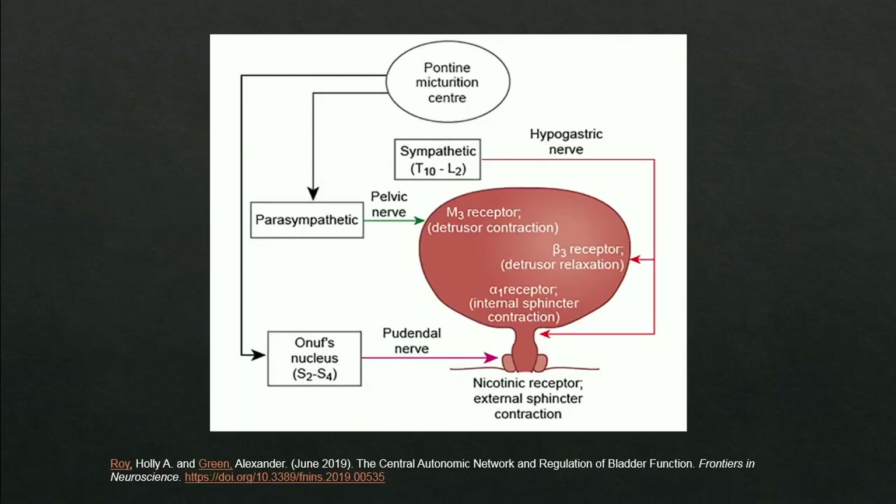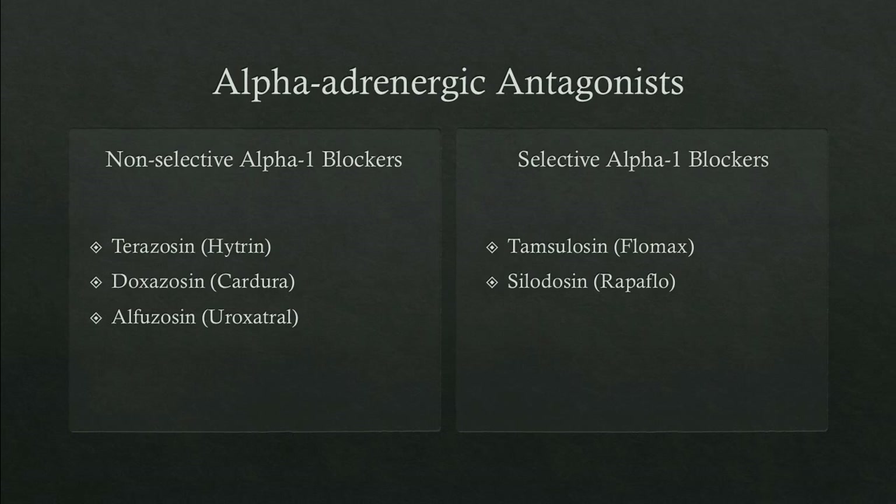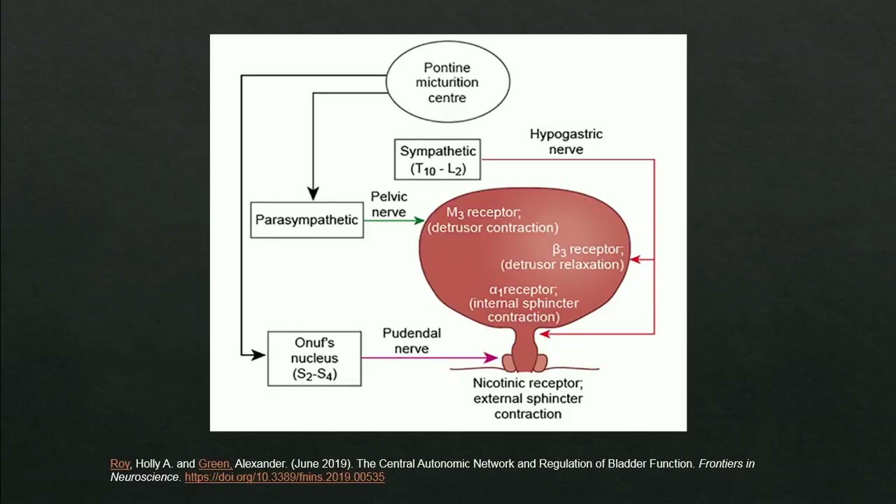Regarding medical management of LUTS associated with BPH, there are three key receptors in the bladder. The M3 receptor modulates detrusor or bladder contraction. The beta-3 receptor modulates detrusor relaxation. The alpha-1 receptor modulates internal sphincter contraction at the bladder neck, is responsible for the dynamic obstruction of BPH, and is the target of the first-line medications for BPH.